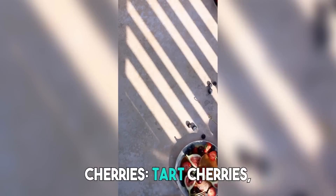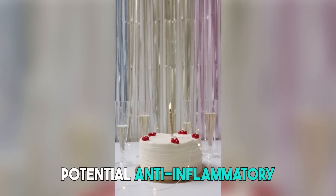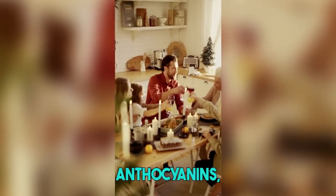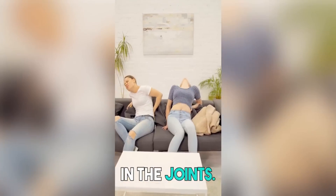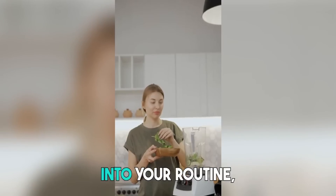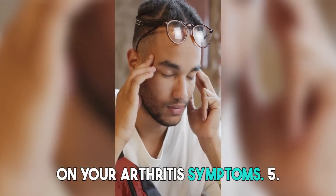4. Cherries. Tart cherries, in particular, have gained attention for their potential anti-inflammatory properties. They are a rich source of antioxidants called anthocyanins, which can help reduce inflammation and pain in the joints. Whether you enjoy fresh cherries or incorporate cherry juice into your routine, including this fruit in your diet may have beneficial effects on your arthritis symptoms.